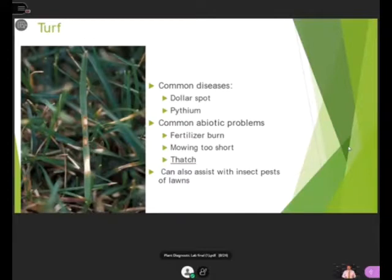For turf, some common diseases you may encounter in your yard are dollar spot and pythium. We'll gladly help you identify those. There are also common abiotic disorders like fertilizer burn. If you like your lawn cut very short, that's sometimes not a good thing. Another thing to keep in mind is thatch — how much thatch you have in your lawn can affect how healthy it is. I can also help you with any insect pests affecting your lawn.